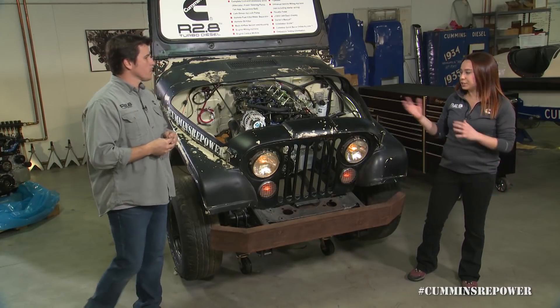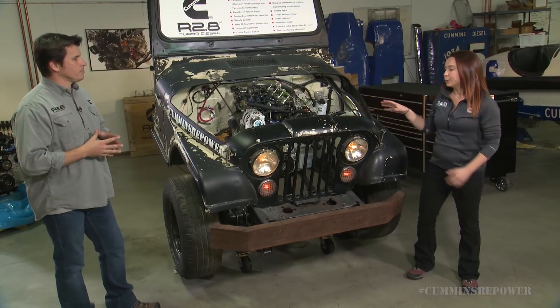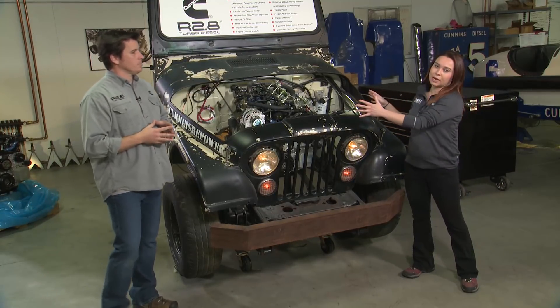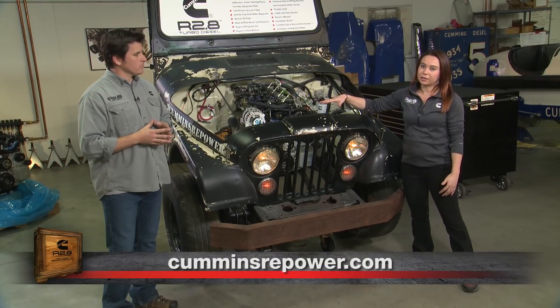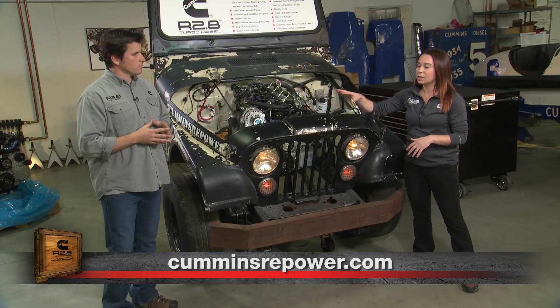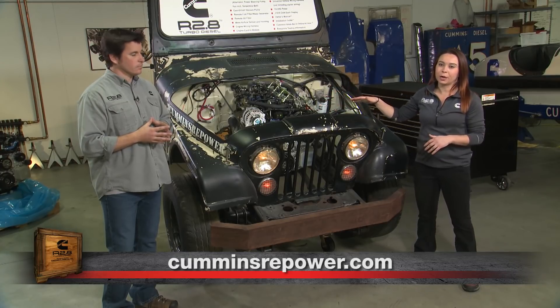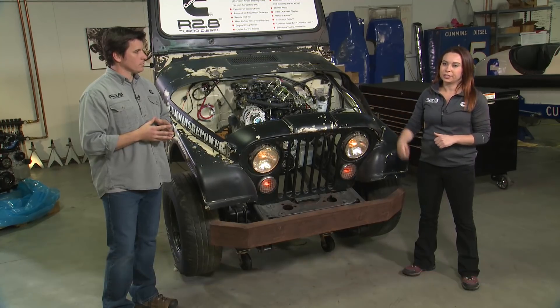The last thing you want to consider when choosing your vehicle is that this turbo diesel does need a charge air cooler, which means not only does the engine have to fit in your engine compartment, but you're going to need a full cooling package up front as well as somewhere for that air to go once it gets through your charge air cooler and your radiator. So the overall size of your engine compartment is your last main consideration when choosing your vehicle.